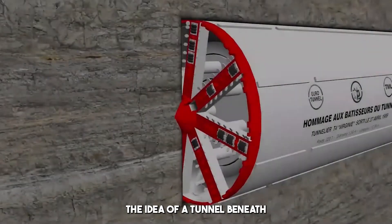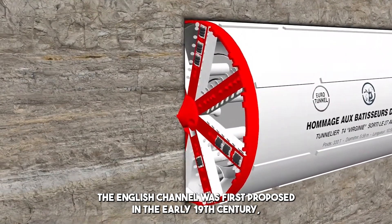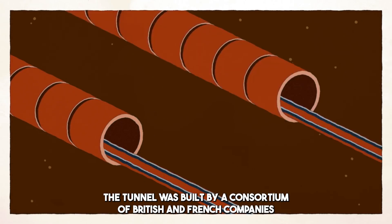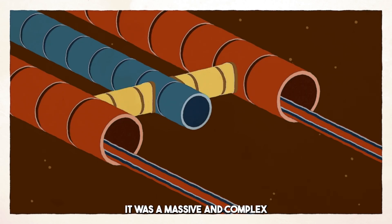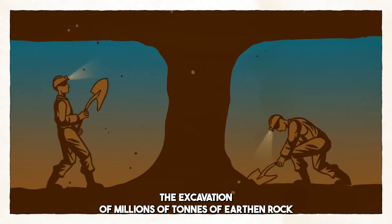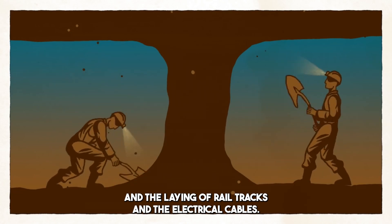The idea of a tunnel beneath the English Channel was first proposed in the early 19th century, but it wasn't until the 1980s that the project finally gained traction. The tunnel was built by a consortium of British and French companies, and construction took place from 1988 to 1994. It was a massive and complex undertaking, involving the use of tunnel boring machines, the excavation of millions of tons of earthen rock, and the laying of rail tracks and electrical cables.